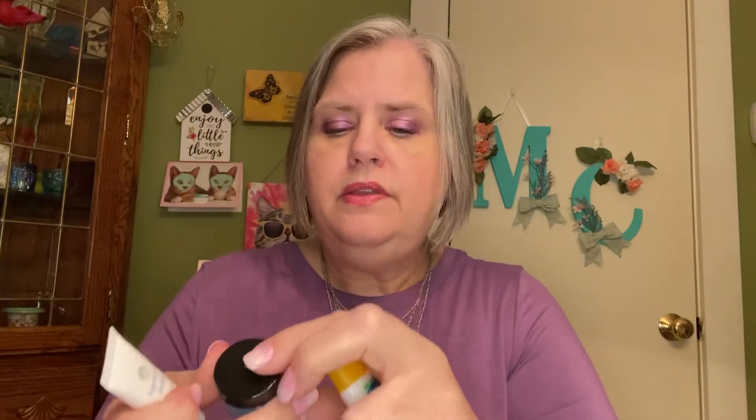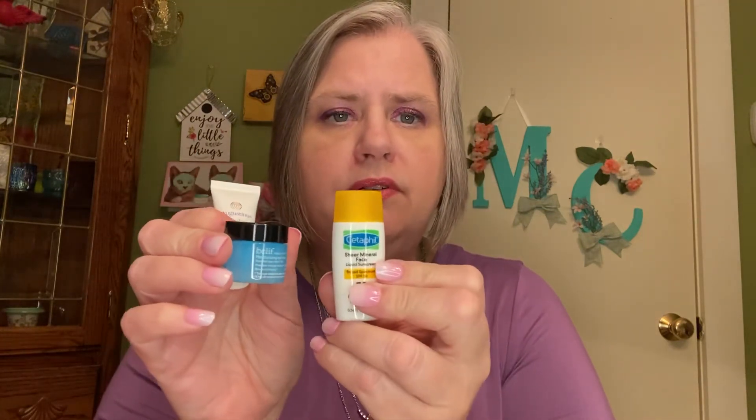So in my Allure box, my three full-size items are the Wander Sightseer Vitamin C — I love Wander products and Vitamin C is fantastic for skin — the Propolis Ampoule, and the lipstick. Then I have three very tiny samples: the Augustinus Bader Rich Cream, the Belif Moisturizing Eye Balm with the crazy bottom, and the little Cetaphil SPF 50.